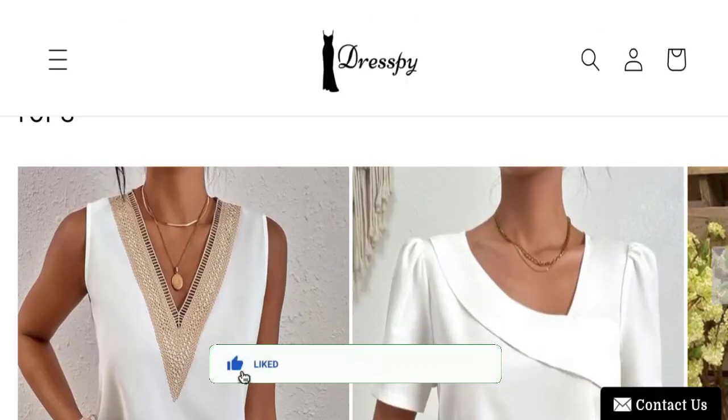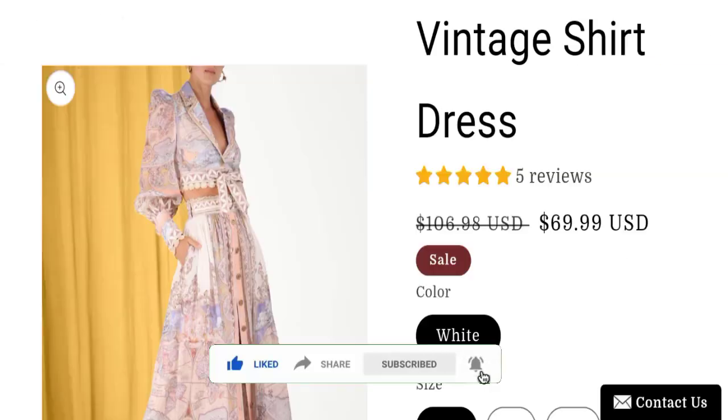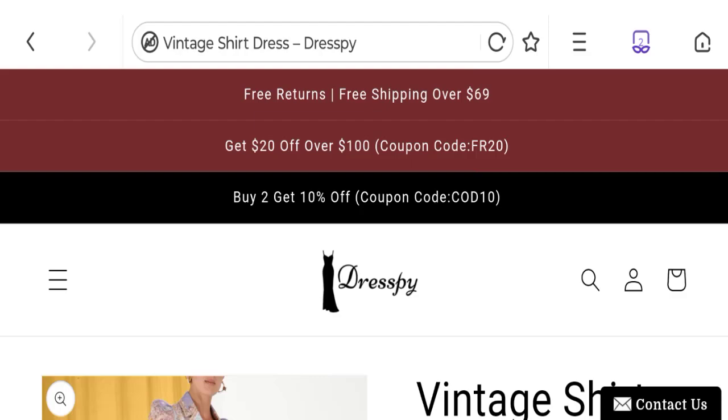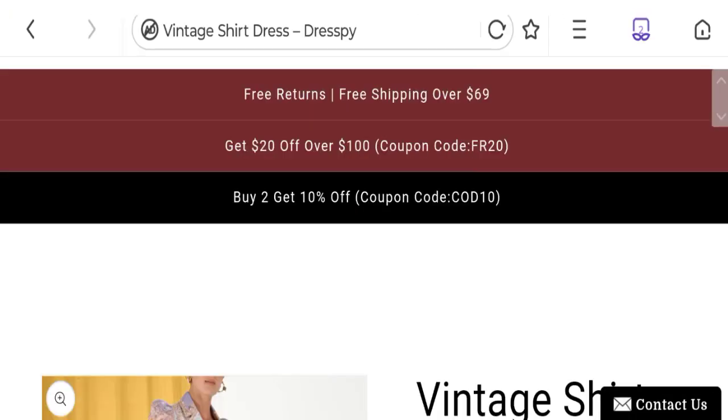This site is protected through HTTPS protocol and SSL integration to keep details and transactions safe. Let's talk about the domain information — the domain name was created on 18th of July 2022 and will expire on 18th of July 2023, so this is an 8-month-old site.